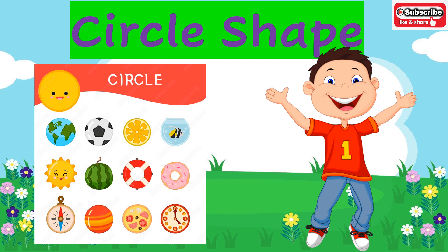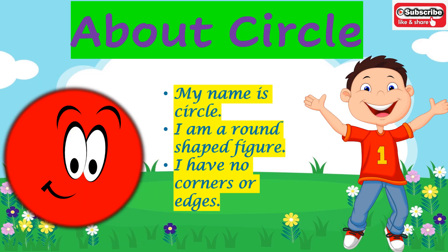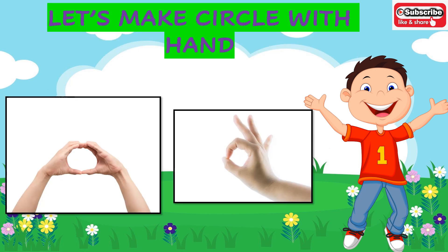Hey kids, today we are going to learn about the circle shape. Let's see what all objects are made up of circle shape. My name is circle. I am a round shaped figure. I have no corners or edges. Now you all have to make a circle using your hands. Great job!